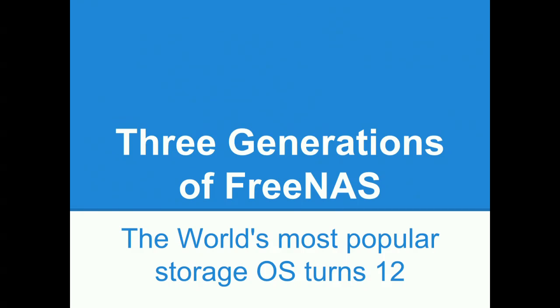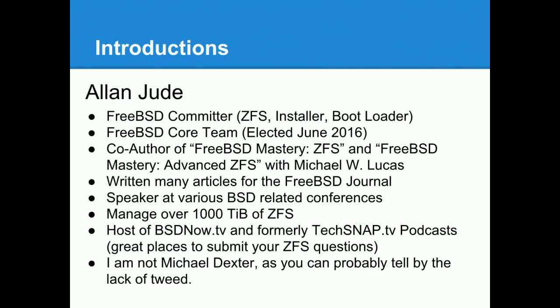We're going to talk about the three generations of FreeNAS as the world's most popular storage OS has now turned 12 years old. My name is Alan Jude, and as you might notice, I'm not Michael Dexter. I'm a FreeBSD committer and a member of the FreeBSD core team, which is the nine people elected by the body of 400 committers that make up the FreeBSD project to be on its board of directors.